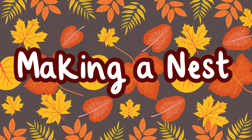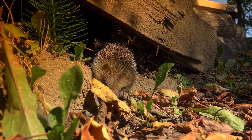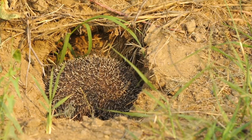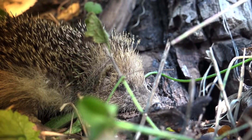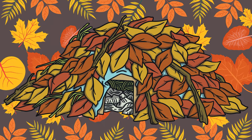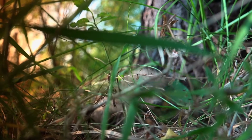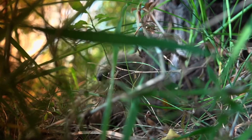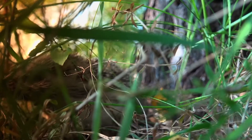Making a nest. Hedgehogs might hibernate under hedges, in the roots of trees or in old rabbit burrows. They also sometimes choose to hibernate under sheds, compost heaps or in man-made hedgehog homes. Hedgehogs will make a nest using things like dry leaves and grass. This helps to keep them warm during the cold winter.